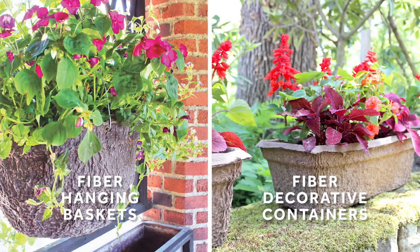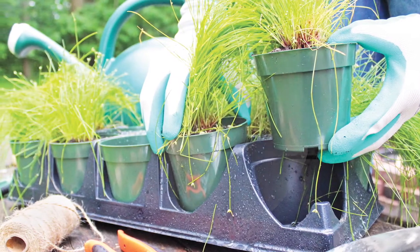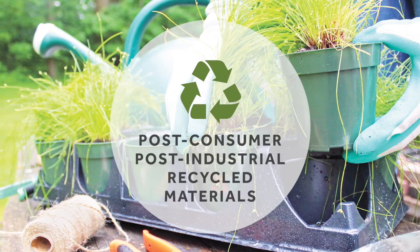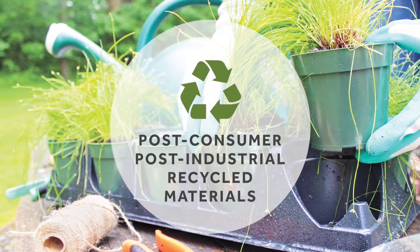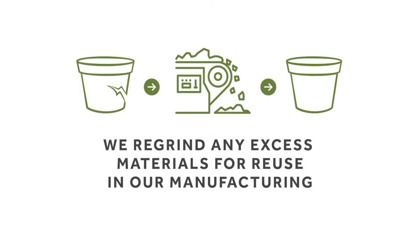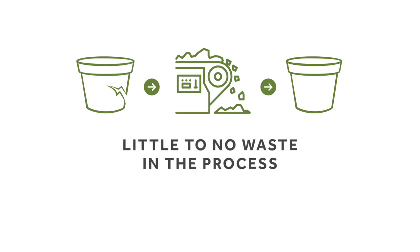Fiber hanging baskets and decorative containers are also available. Beyond just our fiber containers, we're committed to sustainability by using resin comprised of post-consumer, post-industrial recycled materials in all of our containers. Plus, we regrind any excess materials for reuse in our manufacturing so there's little to no waste in the process.